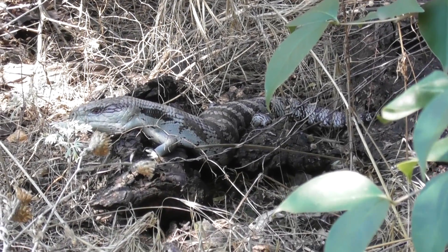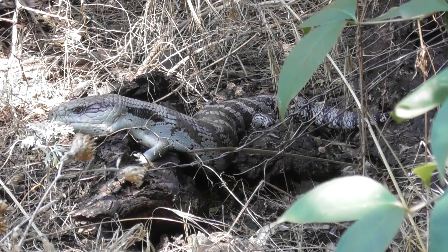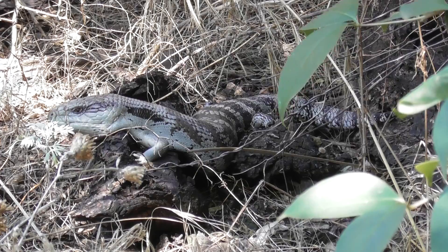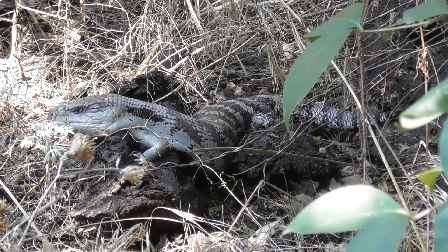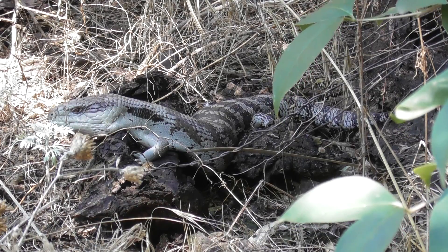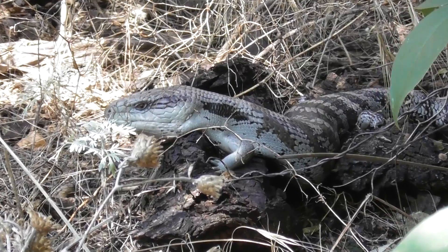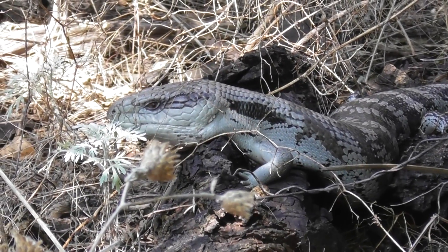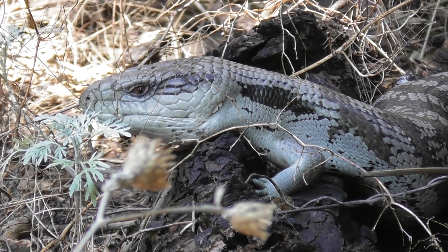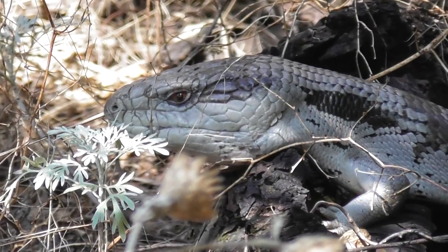Nice portrait shot, nice profile. Just sitting quietly — there was a tiny bit of sun on it. Let's have a little look with our telescopic lens at its face without disturbing it. Looks like a good healthy specimen, doesn't it?